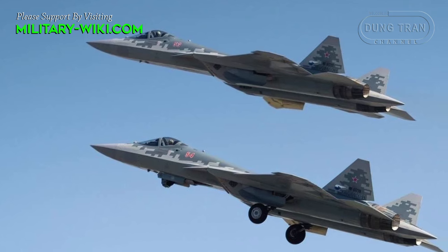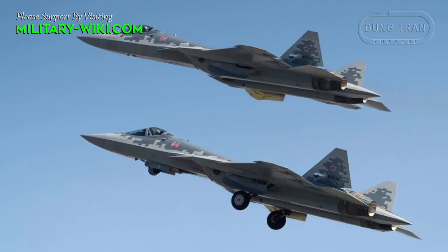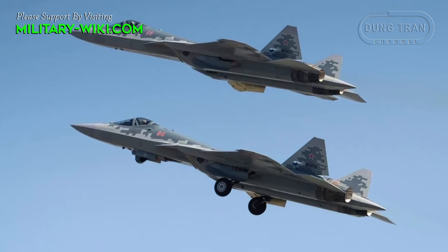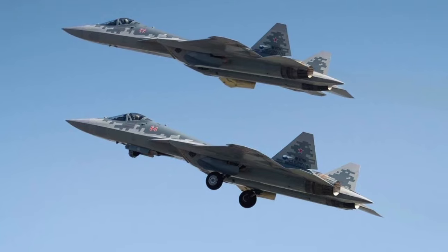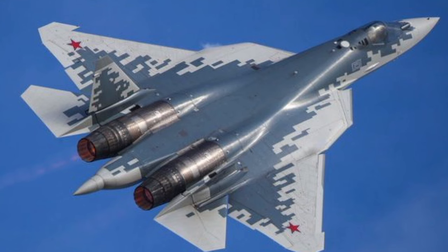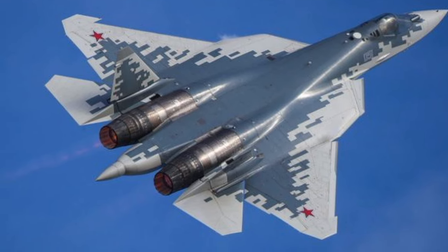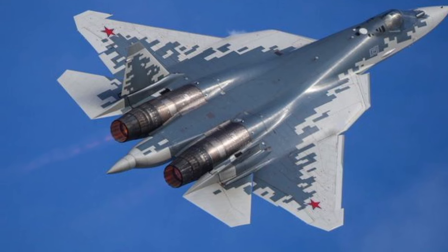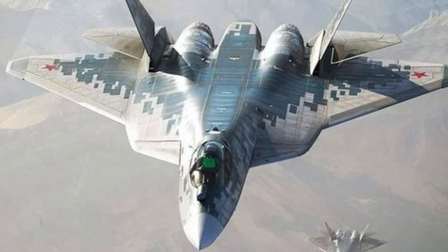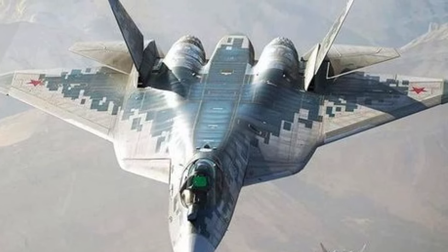The AL-51F1, also known as the Izdeliye-30, is an advanced turbofan engine with a two-shaft, low-bypass, afterburning design. The structure of this powerful engine is composed of a three-stage fan driven by a single-stage low-pressure turbine, further paired with a five-stage high-pressure compressor driven by a single-stage high-pressure turbine.